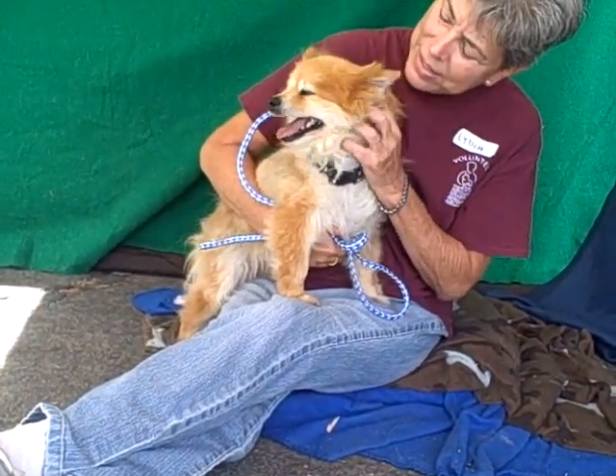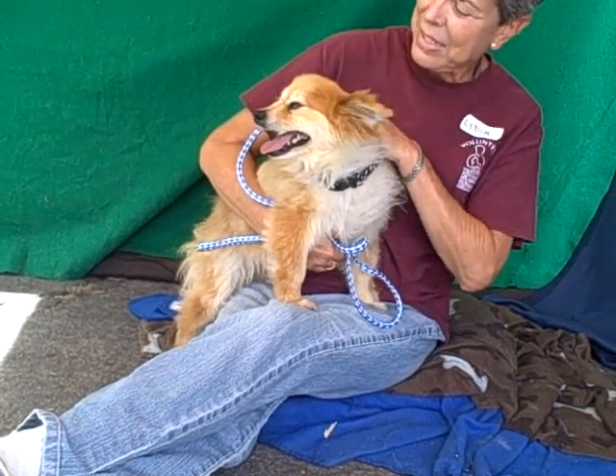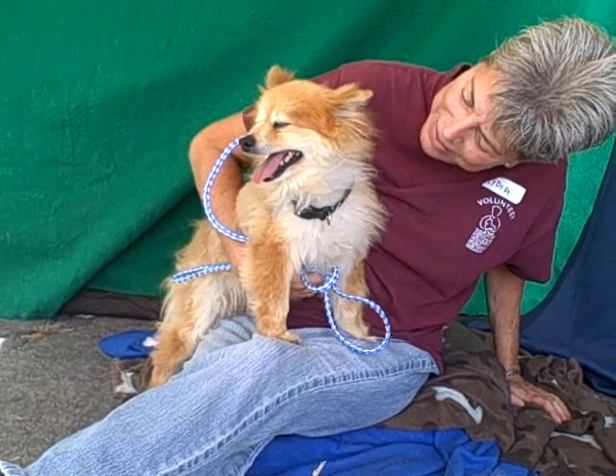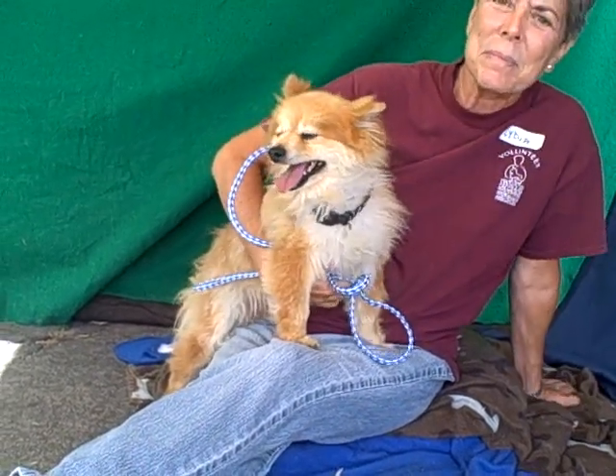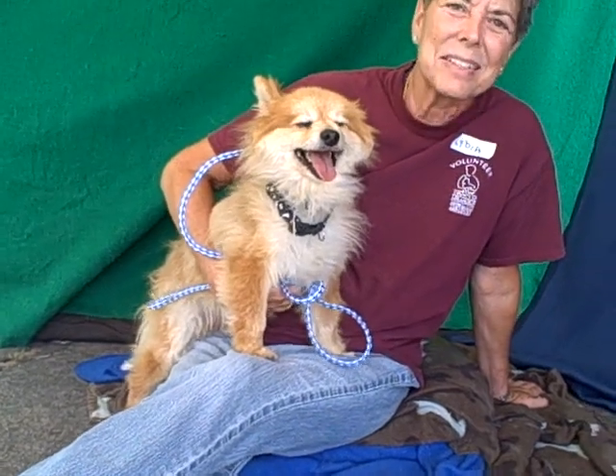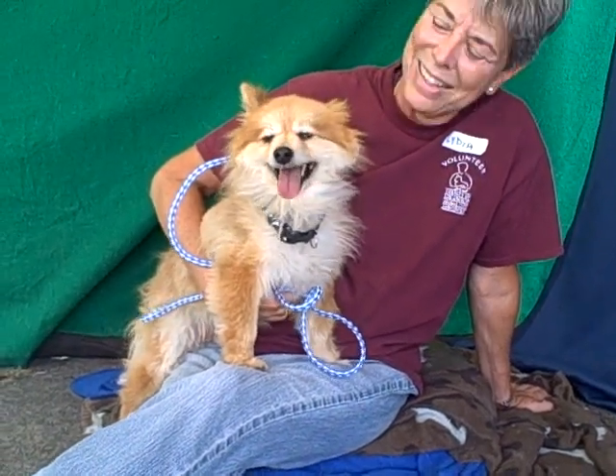Besides being very smart and knowing all kinds of commands, he's just an adorable cute love bug. He loves to cuddle, he's good on a leash, he's shown signs of being housebroken, he's playful, he's good with other dogs, he's responsive to treats. The list goes on and on — he is just amazing.